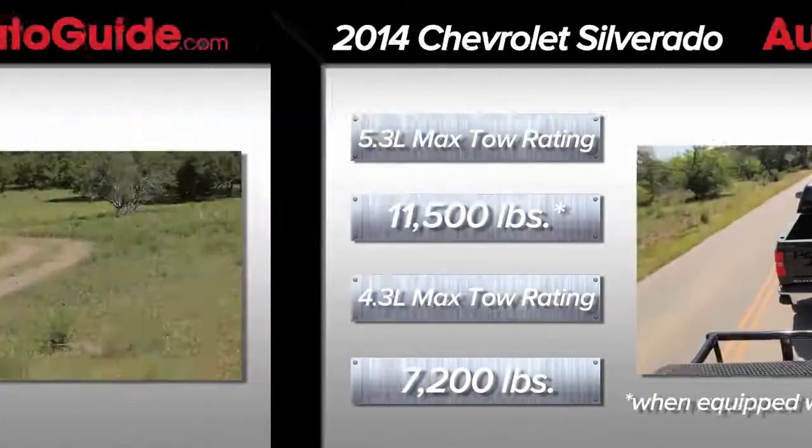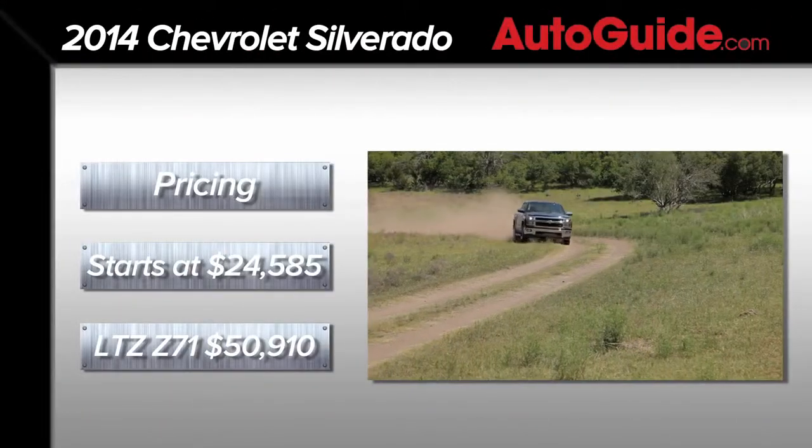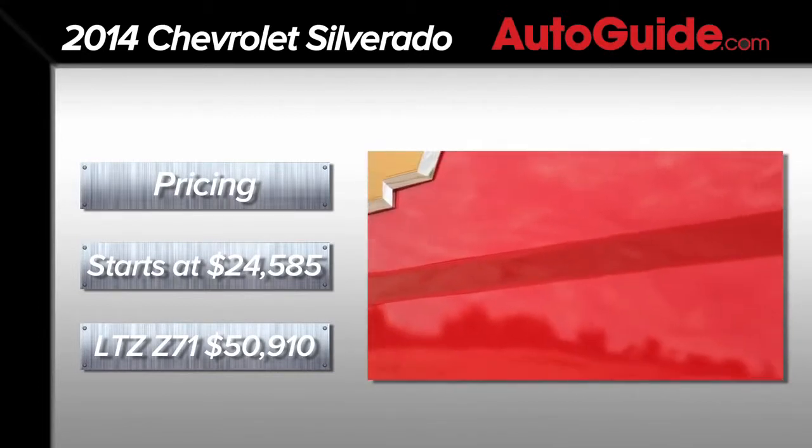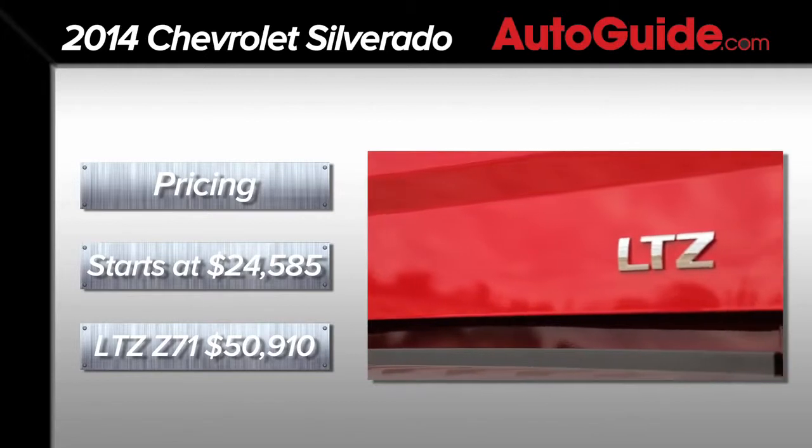Pricing for the 2014 Silverado starts at $24,585, while our LTZ-equipped Z71 test model priced out at $50,910.